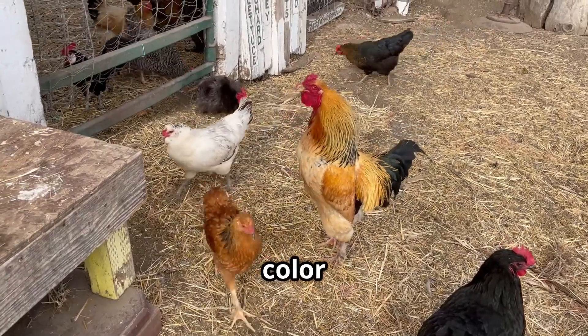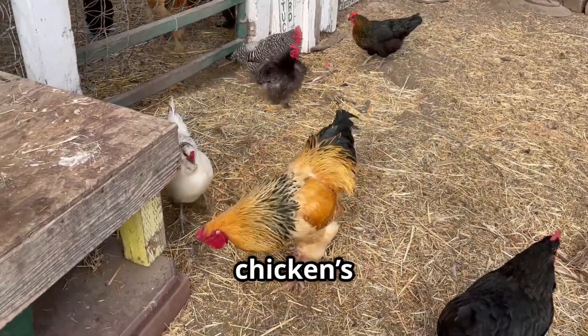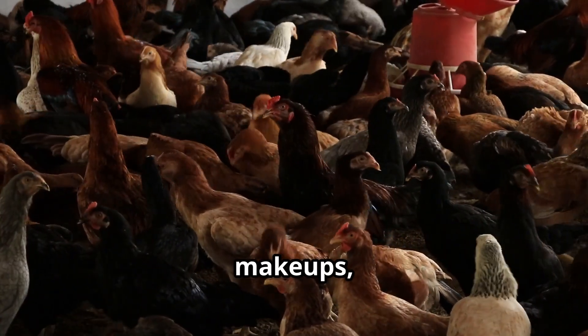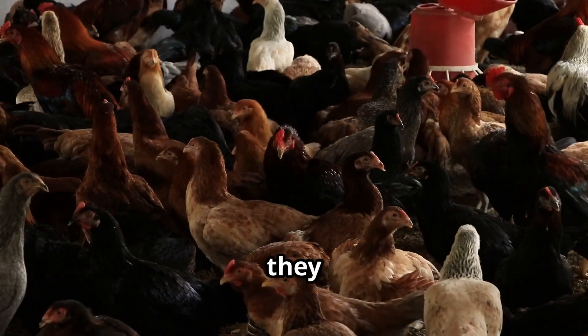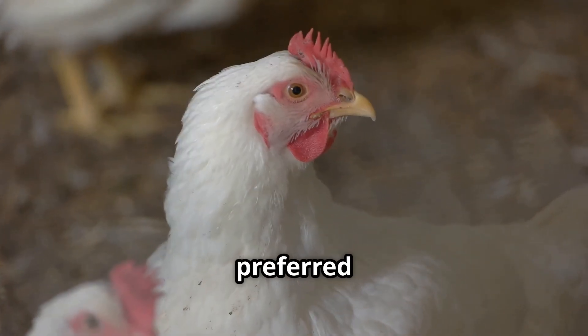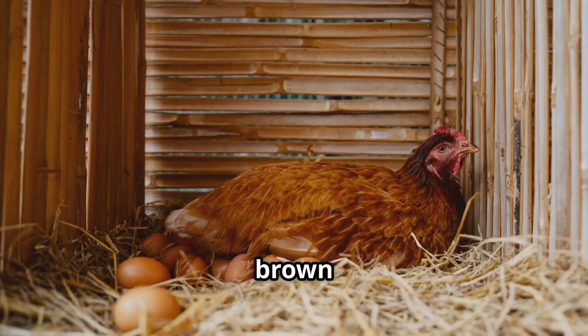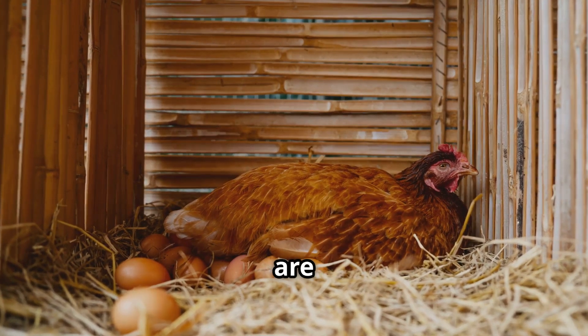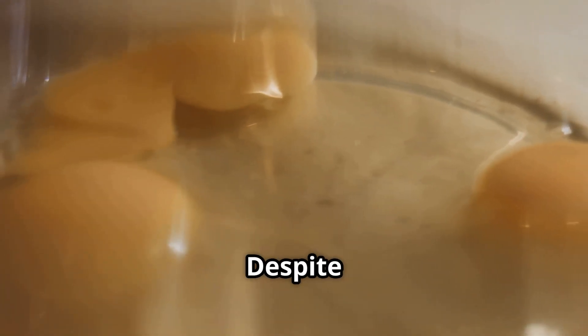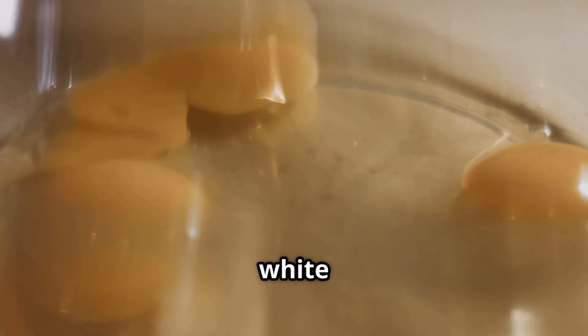Interesting fact: the color of the egg depends on the chicken's breed. Different breeds have different genetic makeups, which influence the color of the eggs they lay. White hens lay white eggs, often preferred for their clean appearance. Brown hens lay brown eggs, sometimes thought to be more natural or wholesome. But nutritionally, they're the same — both white and brown eggs offer the same nutritional benefits, making them equally healthy choices.